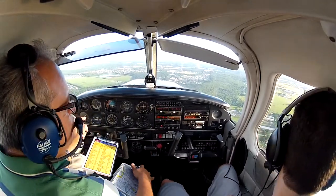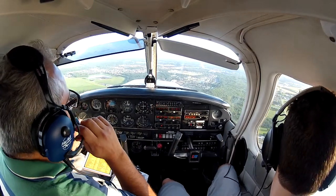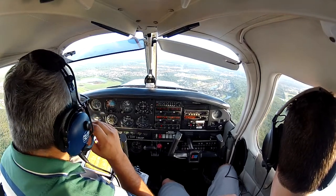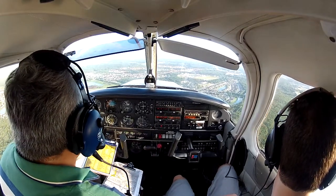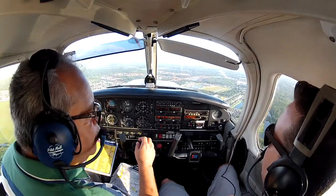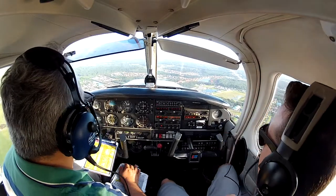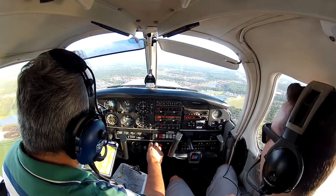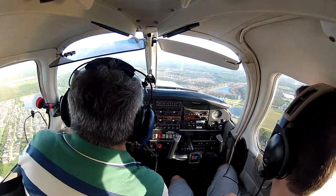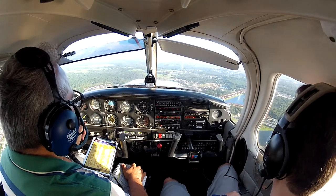Request a stop and go. Kissimmee Tower, Cherokee 433 Charlie, runway 15 for a stop and go. Cherokee 33 Charlie, runway 15 cleared, stop and go. Stop and go for 15, 433 Charlie. Don't forget to say cleared stop and go, cleared 15. You're going to show me a short field landing — you're going to put it on the big blocks. Big blocks is your touch down point. You're going to bring it to a complete stop. And then we'll perform a short field takeoff.